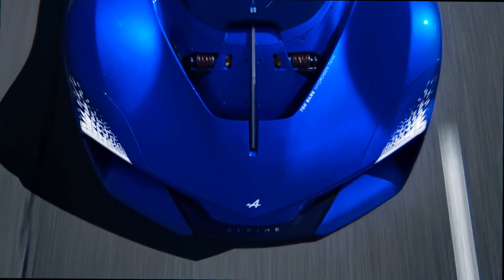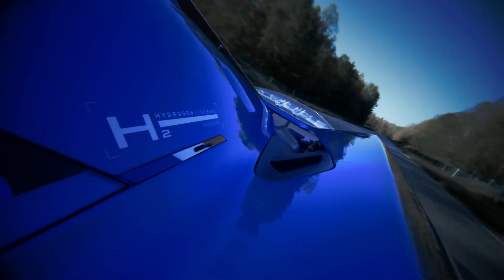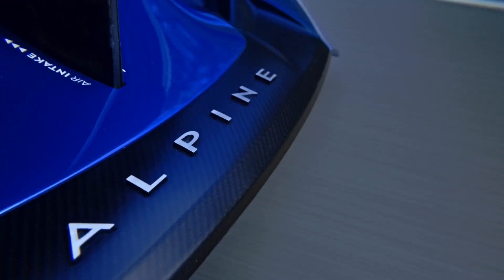Fuel is stored in gaseous form in a trio of 2.1 kg (4.6 lb) high-pressure hydrogen tanks. Power is transmitted to the rear axle via a six-speed sequential Xtrac gearbox.